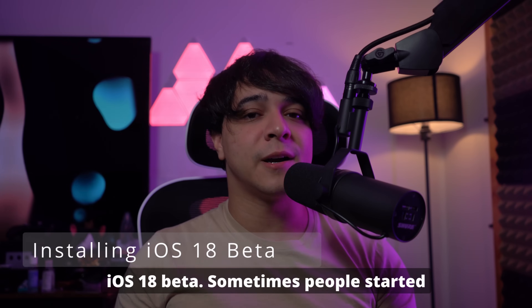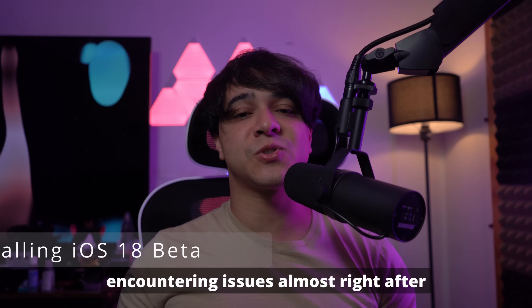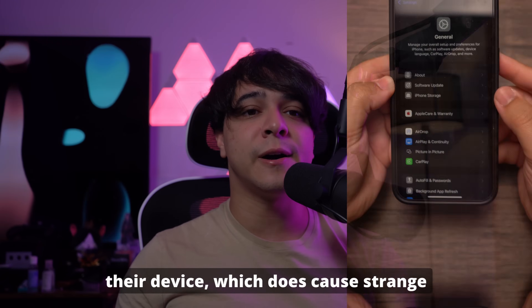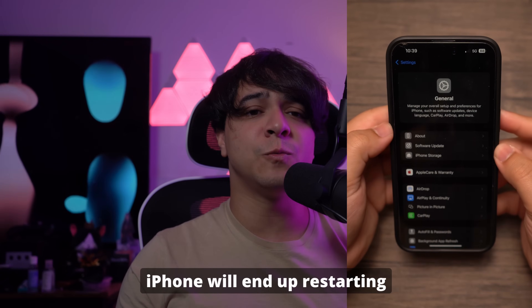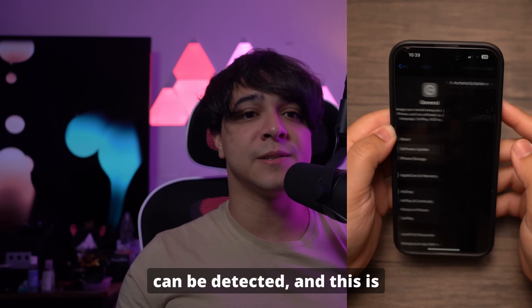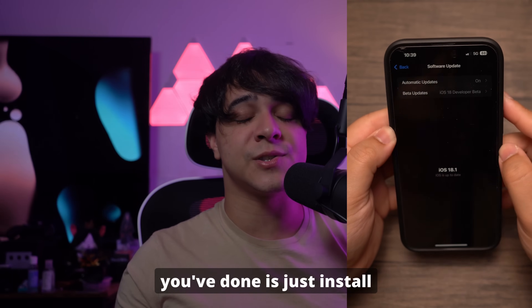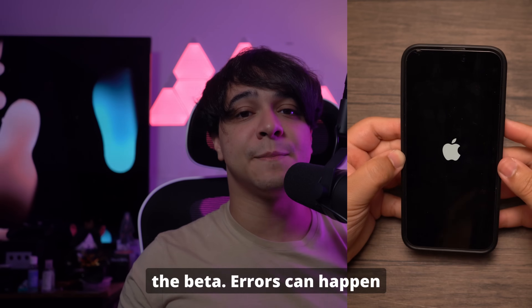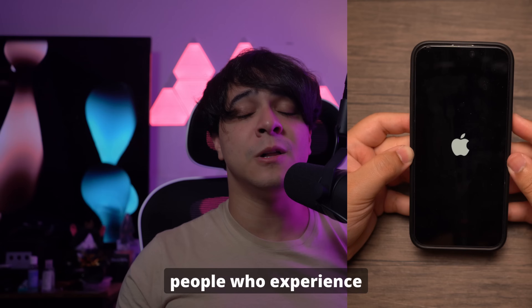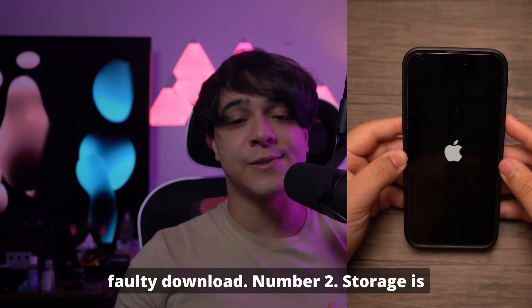Number one is installing iOS 18 beta. Sometimes people started encountering issues almost right after installing the beta onto their device, which does cause strange things to happen. Your iPhone will end up restarting frequently at no particular detectable instance. This is the hardest one to pinpoint because errors can happen when downloading software packages, and this is likely what takes place for people who experience very random restarts — the iOS version becomes corrupted because of a failed or faulty download.